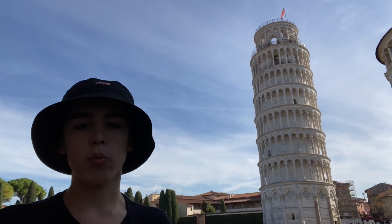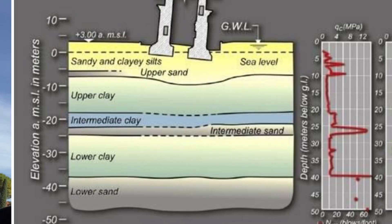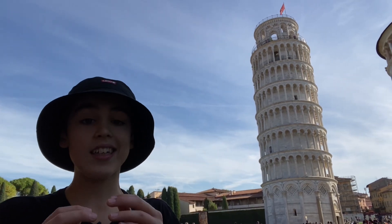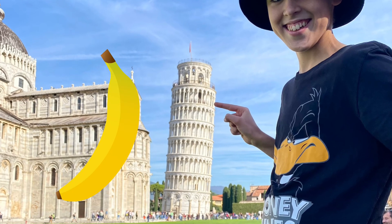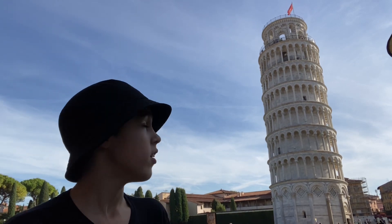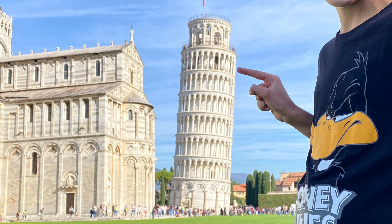Later, a war between Pisa and the city broke out. This allowed the foundation of the Leaning Tower to settle enough to bear the tower's weight and save it. After the war, they built the tower in a kind of banana shape so that it could stand without falling. Therefore, you can see the top is straight but not the building.